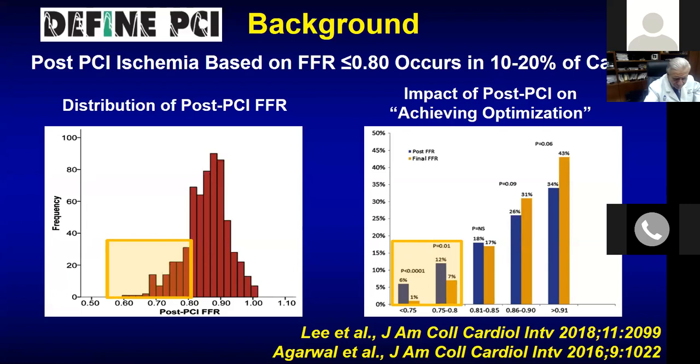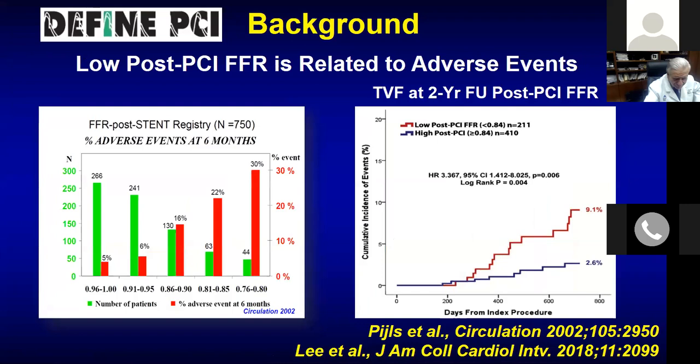The DEFINE-PCI hypothesis was that residual ischemia, defined by iFR less than 0.89 after angiographically successful PCI, occurs in a meaningful proportion of patients. The iFR pullback was done post-PCI but not disclosed to the operator. Of 467 patients with angiographically successful PCI, 24% had an iFR less than 0.89. Of those, 82% had focal disease — edge dissection or a residual lesion — and only 18% had diffuse disease.